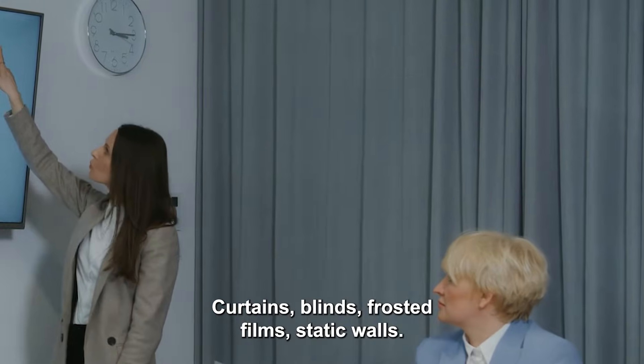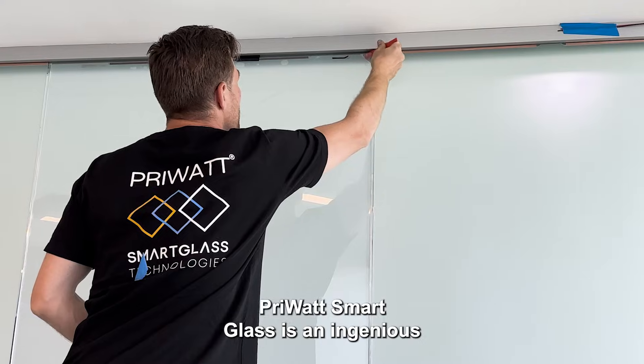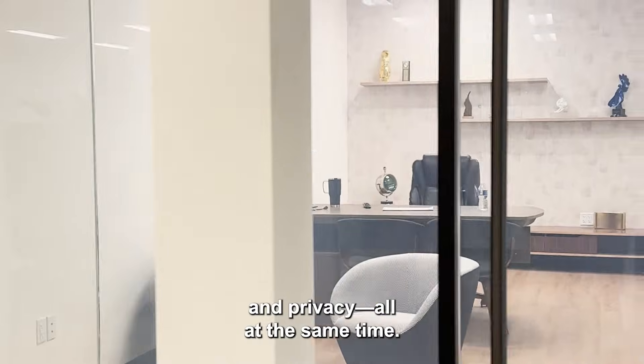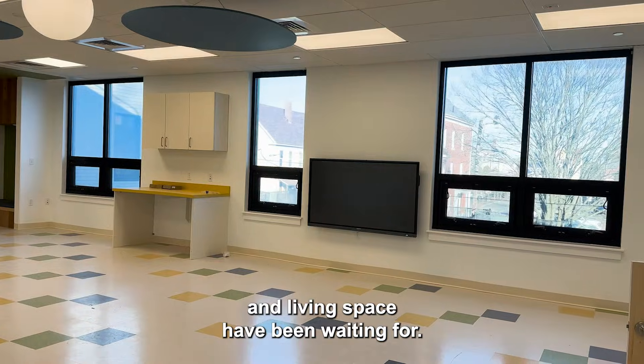Curtains, blinds, frosted films, static walls — in other words, you couldn't have it both ways. Priwatt Smart Glass is an ingenious new technology: a switchable glass solution that ensures transparency and privacy, all at the same time. It's an advanced technology that the modern workspace and living space have been waiting for.